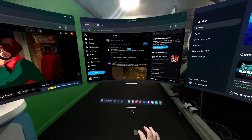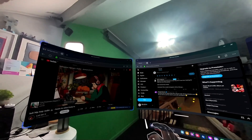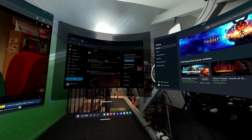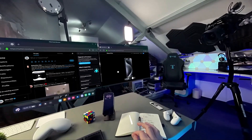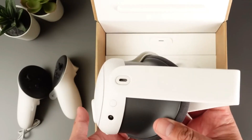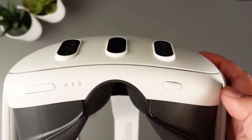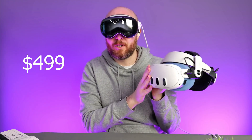The MetaQuest 3 has a resolution of 1832 by 1920 pixels per eye, a refresh rate of 120 Hz, and a field of view of 100 degrees. It also has built-in speakers and microphones and a 3.5mm audio jack for headphones. The MetaQuest 3 has a battery life of about 2.5 hours and it can be recharged with a USB-C cable. It comes with 128 GB or 256 GB of internal storage and costs $399 or $499 respectively.